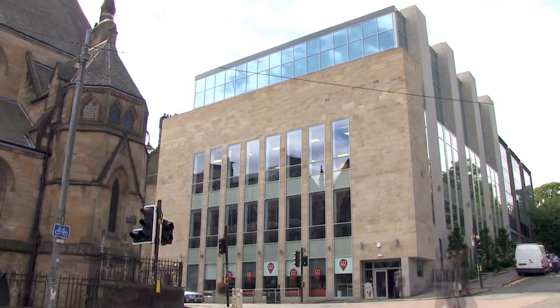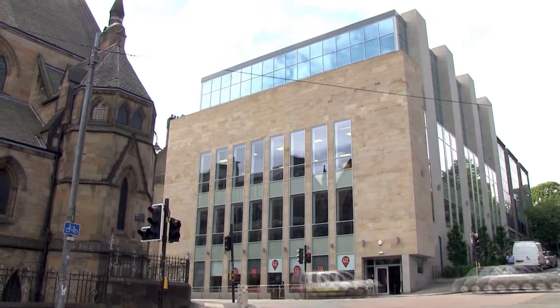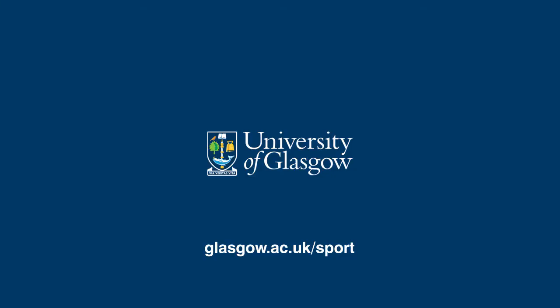Thanks for joining us on this quick look inside the Stevenson Building. We hope to see you soon. For further information visit our website at glasgow.ac.uk/sport.